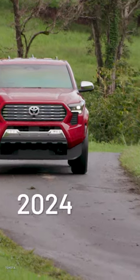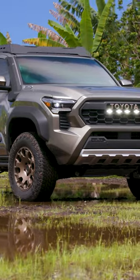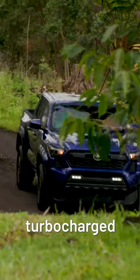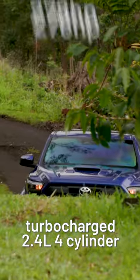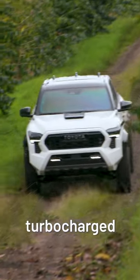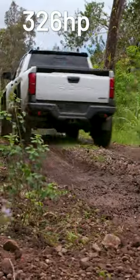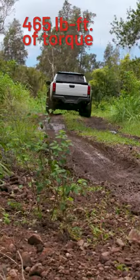Hello, have you seen the 2024 Toyota Tacoma? Just came out and we're loving the 4th gen. Two engine variants: a turbocharged 2.4-liter 4-cylinder, which has 278 horsepower and 317 pound-feet of torque, and then there's the turbocharged 2.4-liter 4-cylinder hybrid powertrain. That one has 326 horsepower and 465 pound-feet of torque.